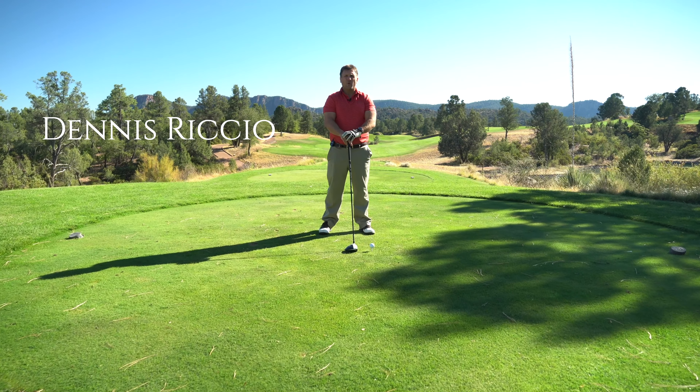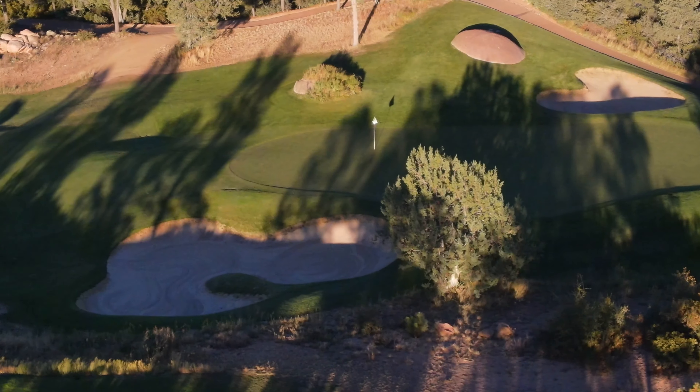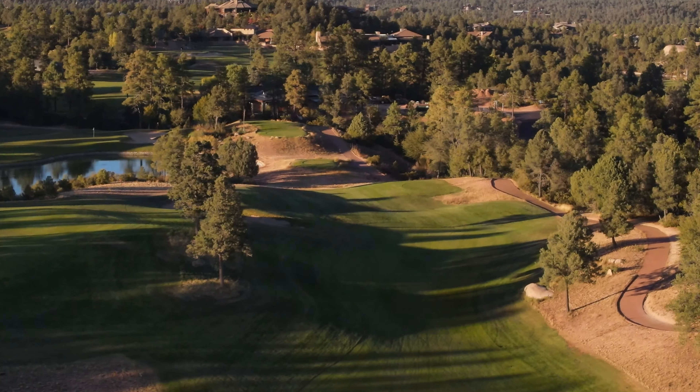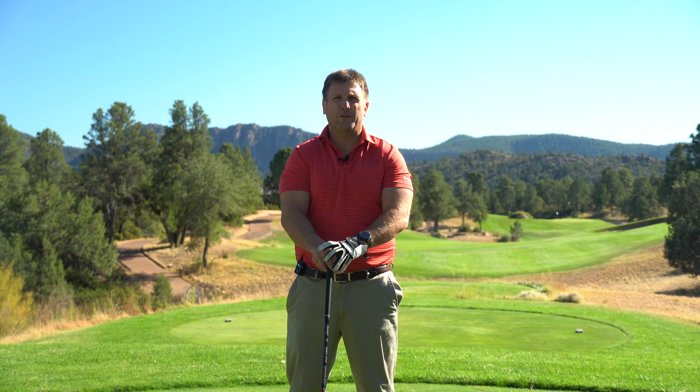Hello, I'm Dennis Riccio. Welcome to hole number 15, Prestwick, par 4. It is imperative to be in the fairway on this hole, named for the course where designer Tom Weiskopf won the 1973 British Open.